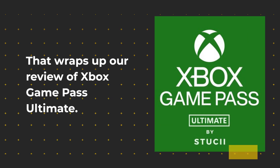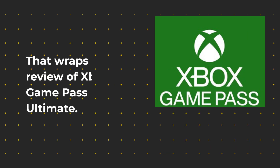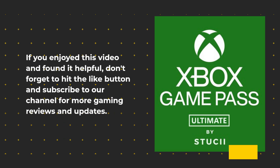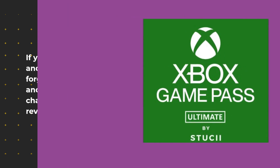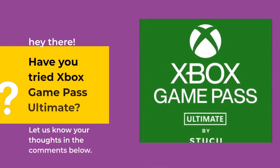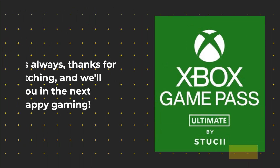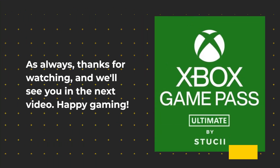That wraps up our review of Xbox Game Pass Ultimate. If you enjoyed this video and found it helpful, don't forget to hit the like button and subscribe to our channel for more gaming reviews and updates. Have you tried Xbox Game Pass Ultimate? Let us know your thoughts in the comments below. As always, thanks for watching, and we'll see you in the next video. Happy Gaming!